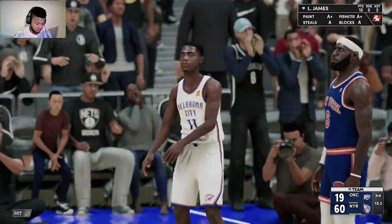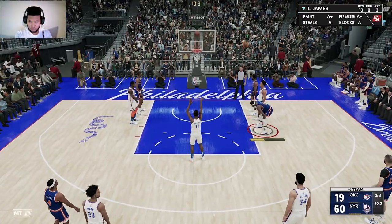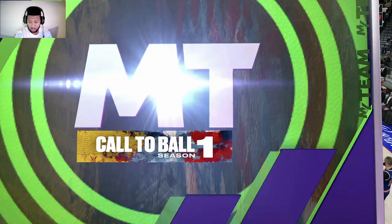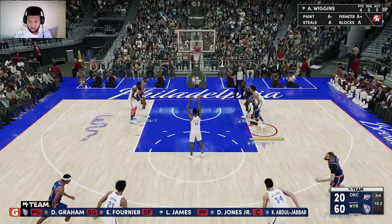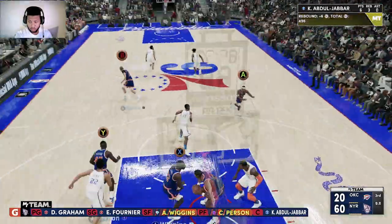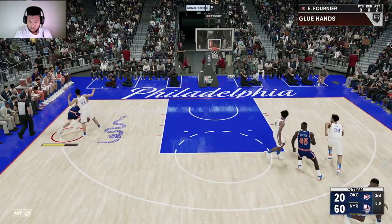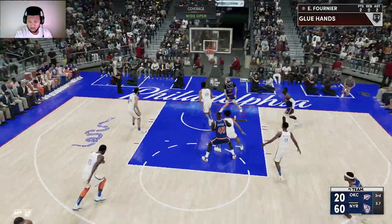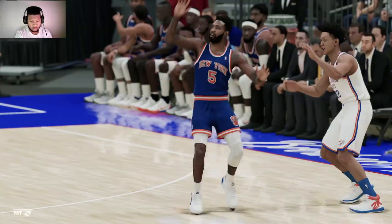First personal foul. Second team foul. They sure have been solid at the line — four for four. Theo Mallardt at the free throw line — good for Mallardt. New York making a change here, and he can't hit the second.